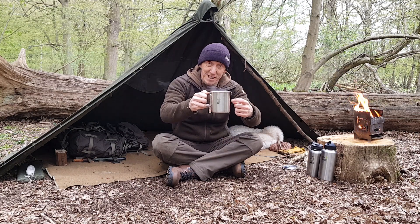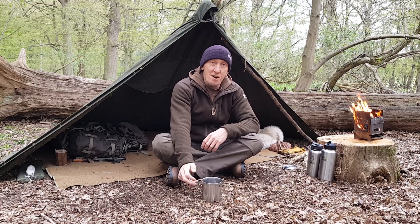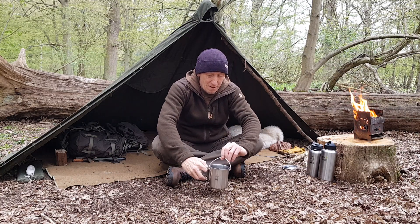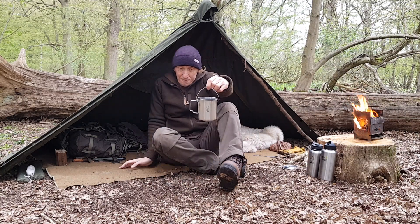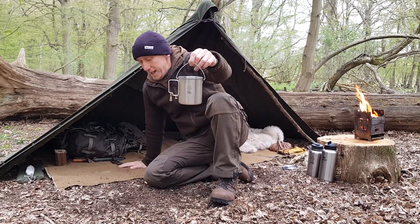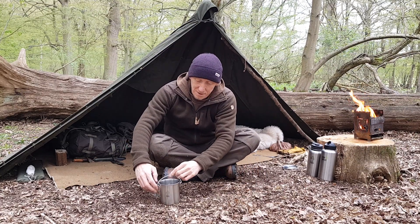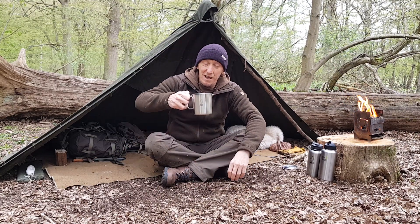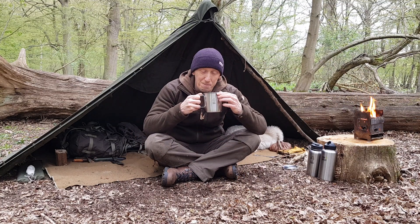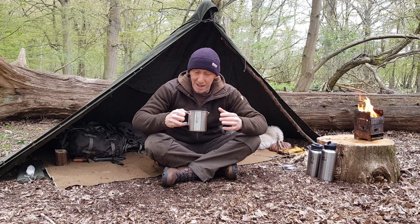In most of my videos I like to sit down and have a coffee, and in virtually every video I bring this out with me — which is my TBS Billy Canteen mug. Absolutely fantastic. I've done a review on it, it's in virtually every one of my videos, and I love my hot black coffee when I'm in the woods.